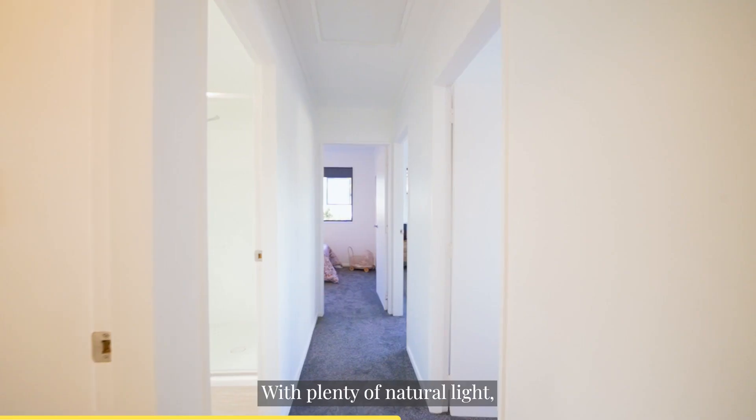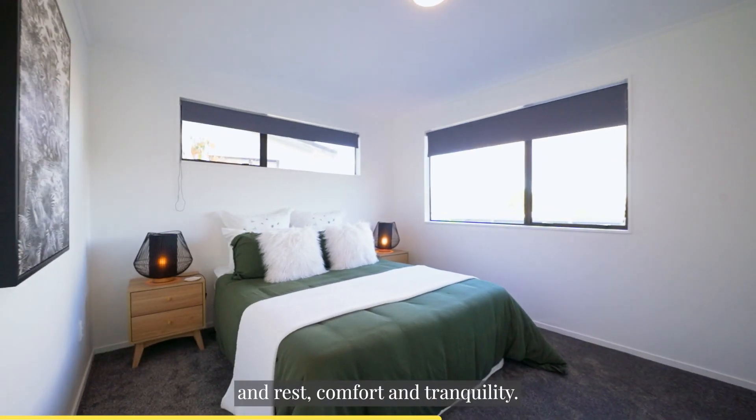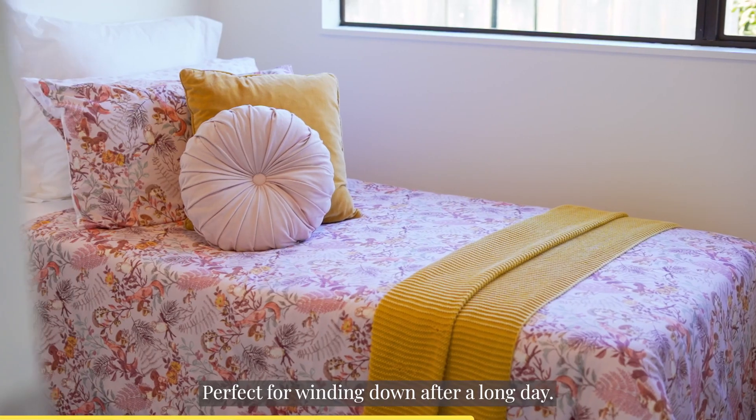With plenty of natural light, the three generously sized bedrooms provide space for relaxation and rest, comfort and tranquility, perfect for winding down after a long day.